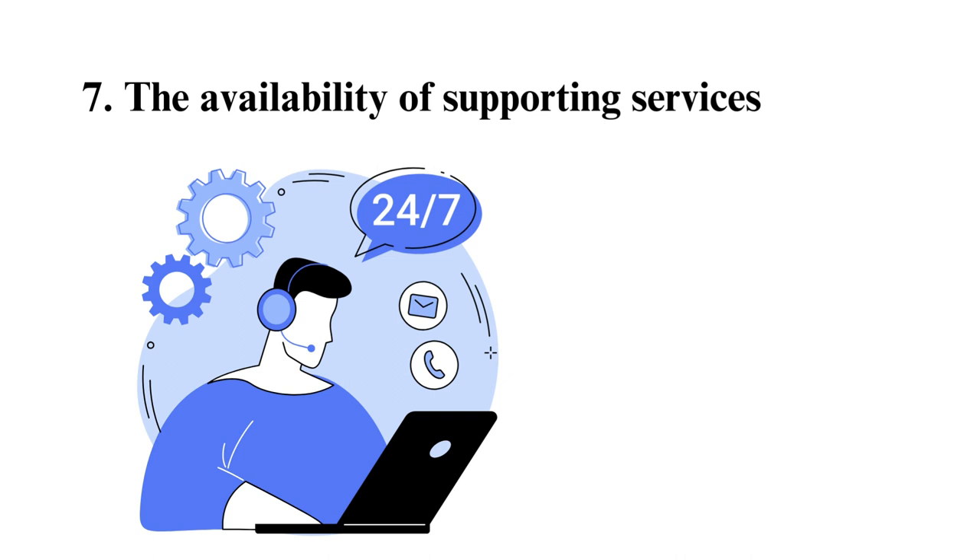7. The availability of supporting services. Unlike physical learning, students' only form of contact is digital. While computers make it possible to access content, a student may still face many challenges, such as failure to access course content. Since the learner is not physically present to express concerns, it can be difficult to get help if the school lacks a proper learning management system, or LMS, as well as a student support line. An LMS is also useful for students to submit assignments, take online exams, access recordings, discuss with peers, and much more, hence your institution of choice should have this feature.